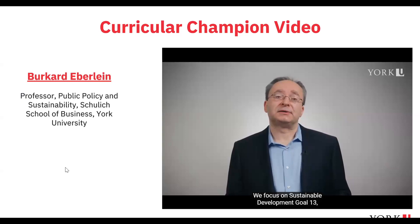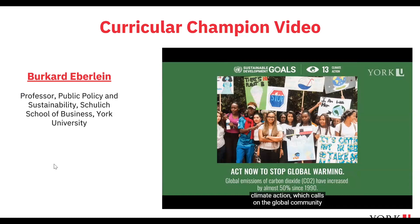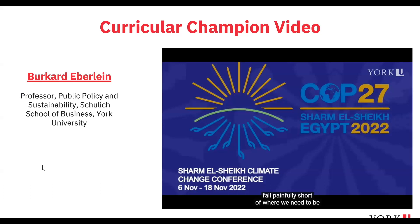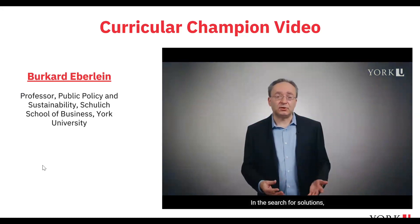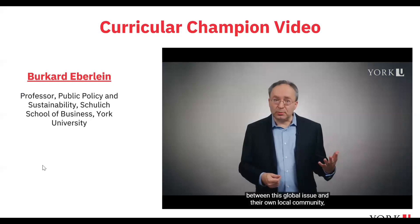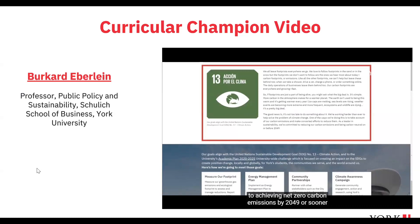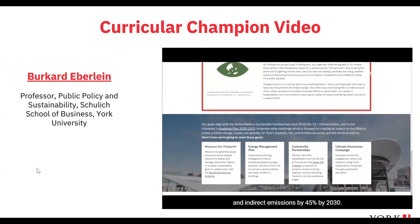Students in my fourth-year BBA class on corporate social responsibility in a global context learn about the global challenge of climate change. We focus on Sustainable Development Goal 13, Climate Action, which calls on the global community to take urgent action to combat climate change and its impacts. My students quickly realize that global climate agreements and current business and government actions fall painfully short of required emissions reductions. In the search for solutions, I encourage them to see the connection between this global issue and their own local community.